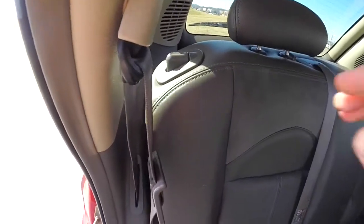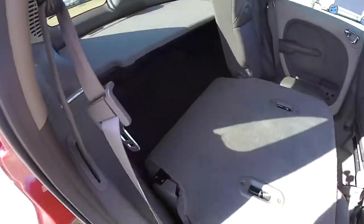To fold the seats down, just locate the button at the top of the seat back, press down, and the seats will fold.